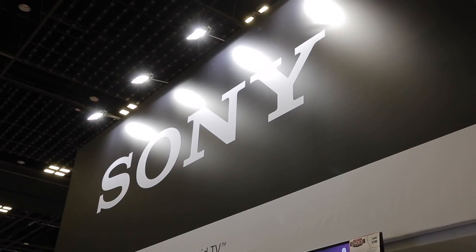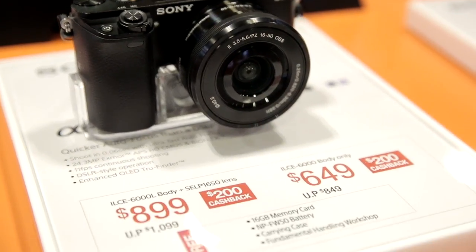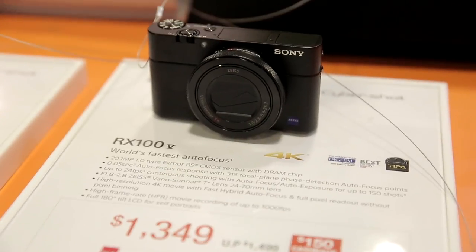Here I have in my hand the A9, which we have recently launched. It's widely acclaimed by the media globally as a speed monster, recognized by many professional photographers. Other than the A9, we have many other good deals that you can check out during these four days of the comic show.